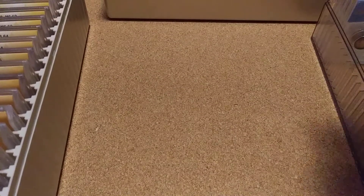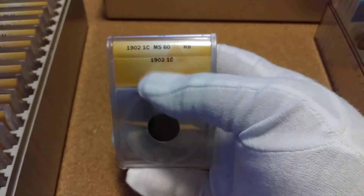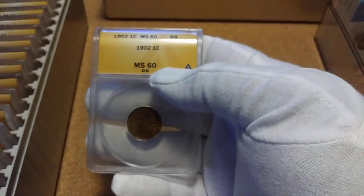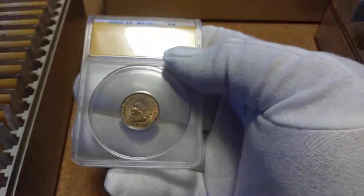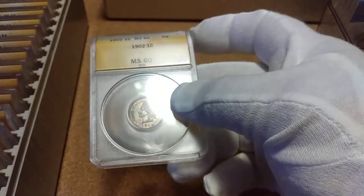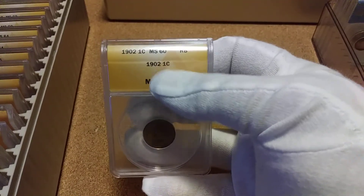This month I just stuck with normal. I got an MS 60 1902 Indian Head Cent — it's MS 60 red-brown, but this thing still has almost all the luster on it.